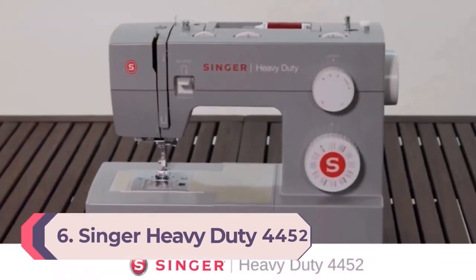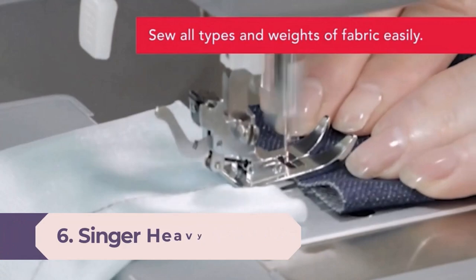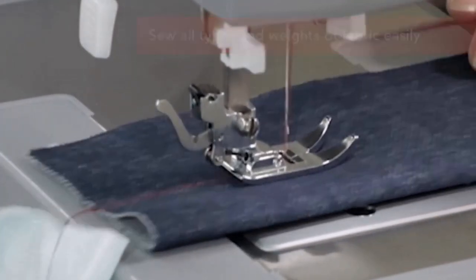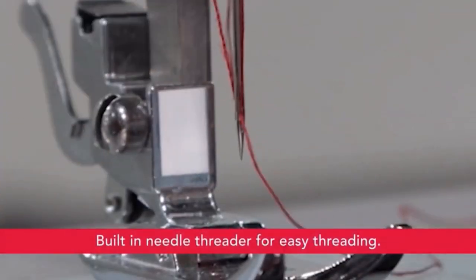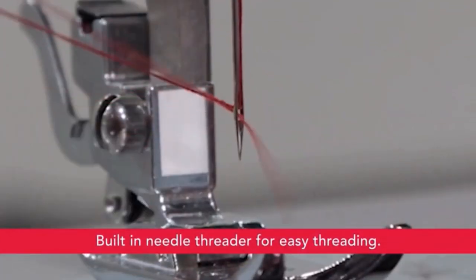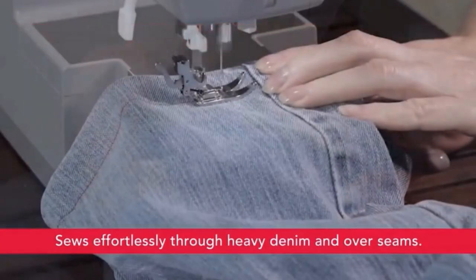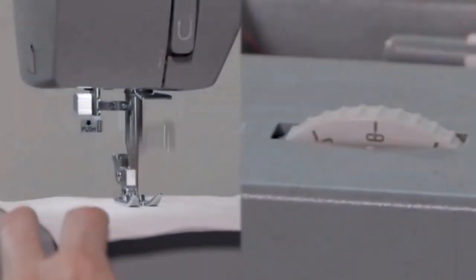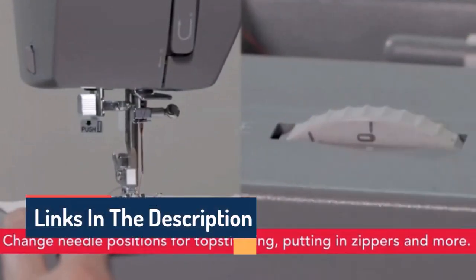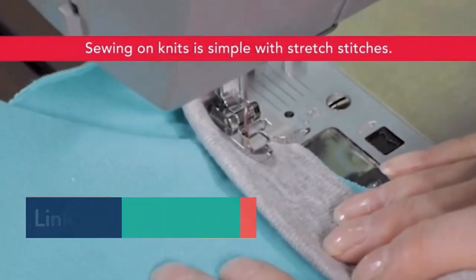Number 6: Singer Heavy Duty 4452 Sewing Machine. One of the most popular heavy-duty sewing machines on the market, the Singer Heavy Duty 4452 is great for sewing through challenging fabrics like denim and leather. The size 16 needles can go through multiple layers of denim, and a non-stick foot is included for other challenging fabrics like leather and vinyl. The presser foot pressure is adjustable for lightweight versus heavyweight fabrics, and 32 built-in stitches make this machine great for heavy-duty and standard fabrics alike.